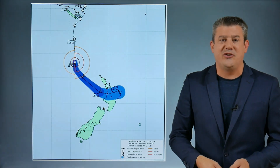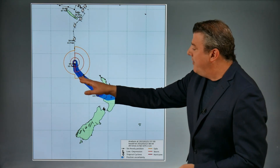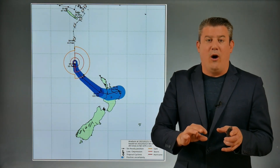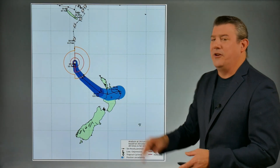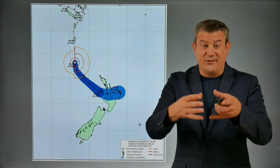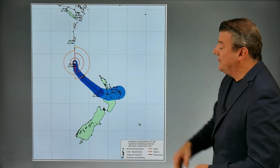Here's the latest tracking from MetService. The middle of the storm is relevant because it helps us work out where the severe weather is going to be on either side of it. But MetService are right - once it moves into the New Zealand area, where the center of the storm is becomes less important, because the energy spreads further afield. As you can see, the North Island is definitely exposed.